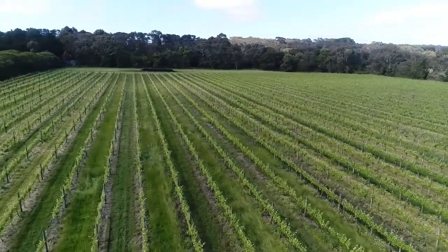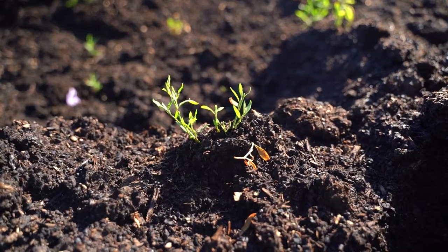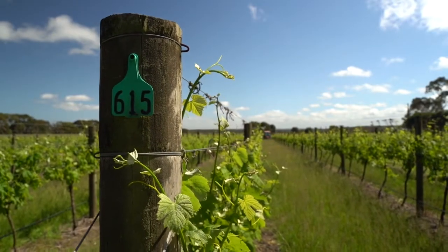The things we do here at 100 Hunts is not so much about sustainability, which is keeping things on a level, but more about regenerating — so we're trying to regenerate the soil and improve the soil, the vines, and in turn the grapes.